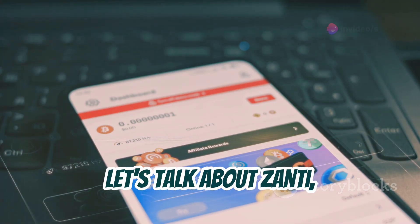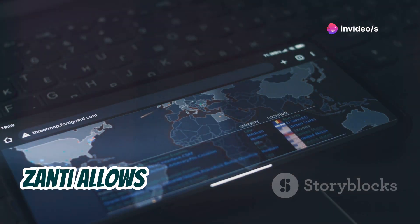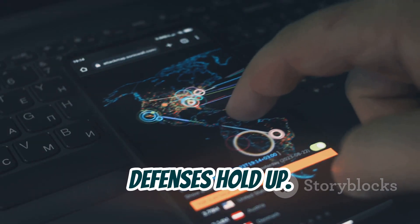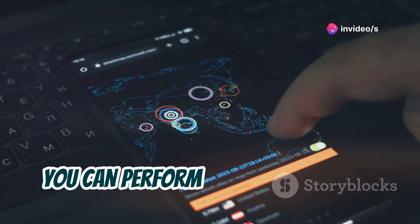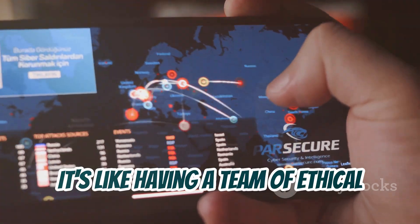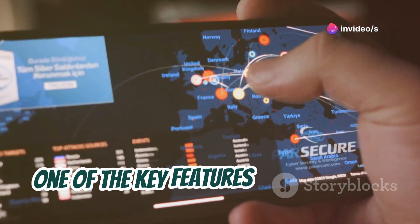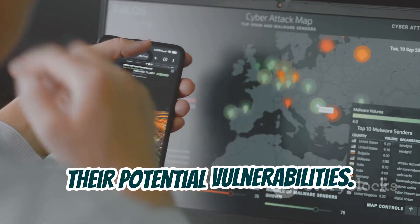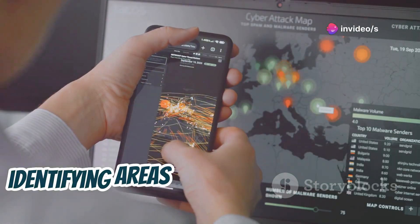Moving on, let's talk about Zanti — a mobile penetration testing toolkit that's like having a security audit right in your pocket. Zanti allows you to map your network, identify vulnerabilities, and even simulate attacks to see how your defenses hold up. With Zanti, you can perform a variety of tests, from password sniffing to traffic redirection. One of the key features is its ability to create a detailed map of your network, showing all connected devices and their potential vulnerabilities.